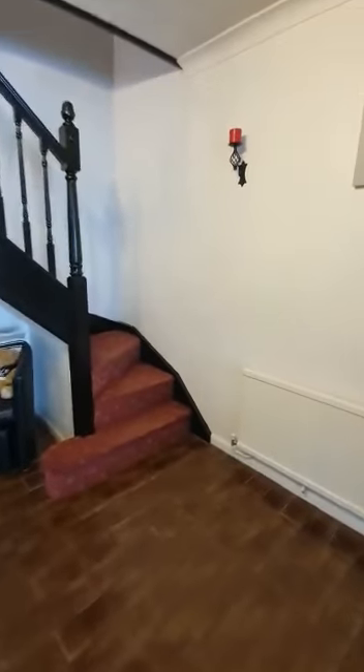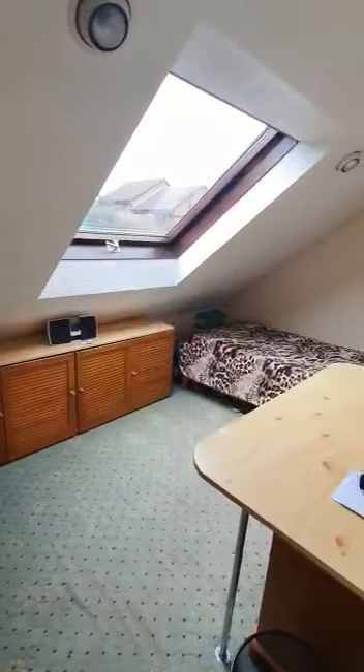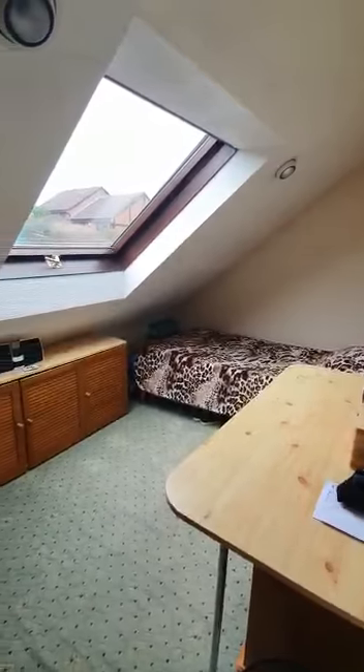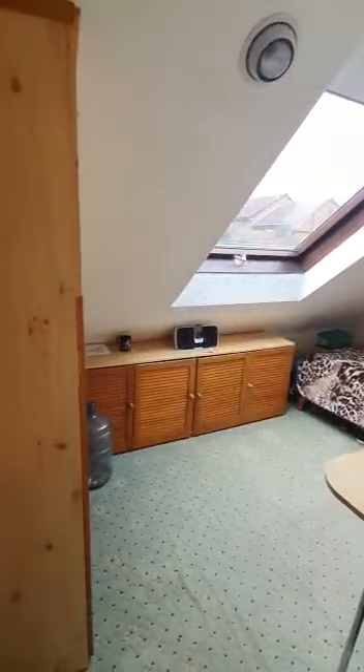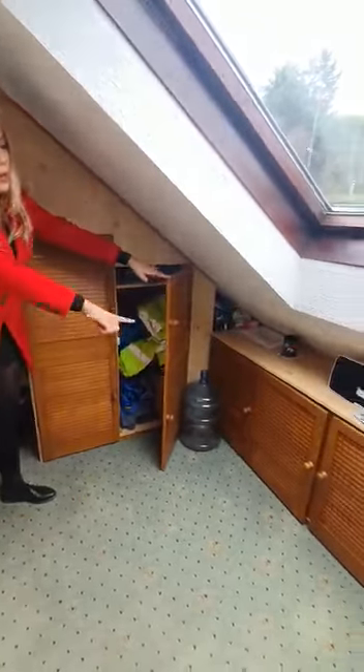Up the stairs now — there's a lovely hidden area up here. The first room on the right is another good sized double. The furniture in here is built in, so you've got built-in cupboards — all the way along — and there's a lovely big window.